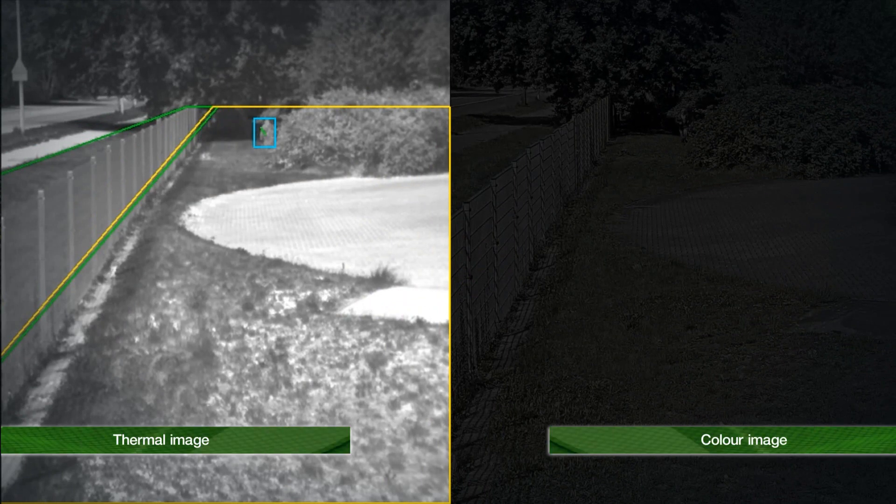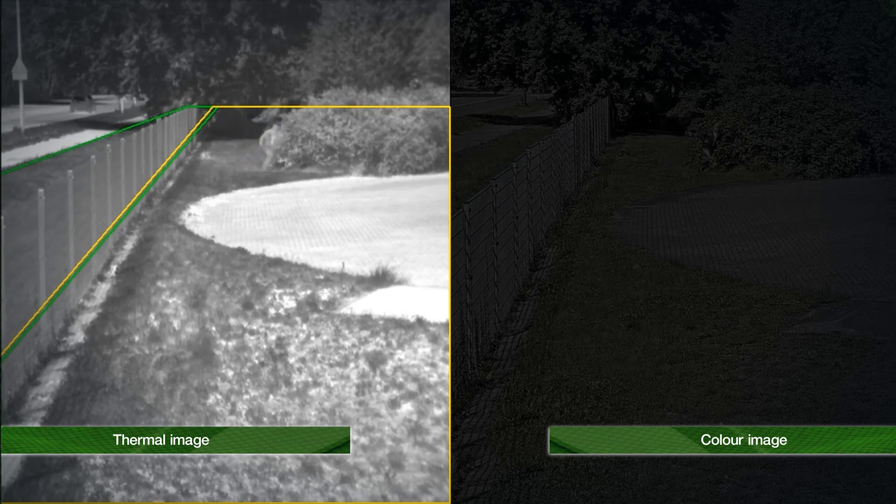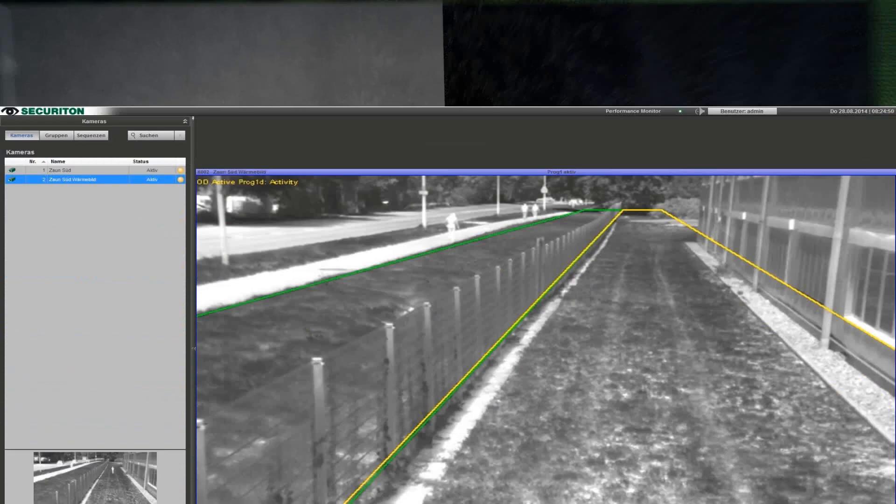Additionally, IPS Outdoor Detection is also designed for use with thermal imaging cameras. These offer decisive advantages for the video sensor technology. Reliable detection is guaranteed even in darkness and poor weather. In addition, they provide a better basis when handling possible disturbances.